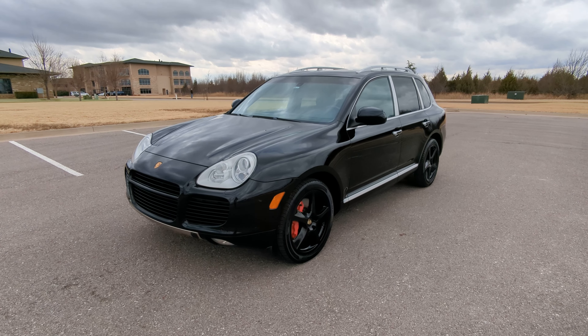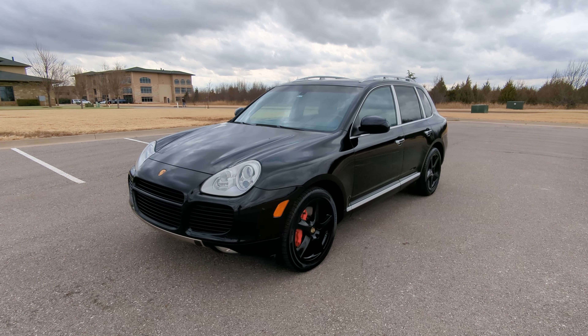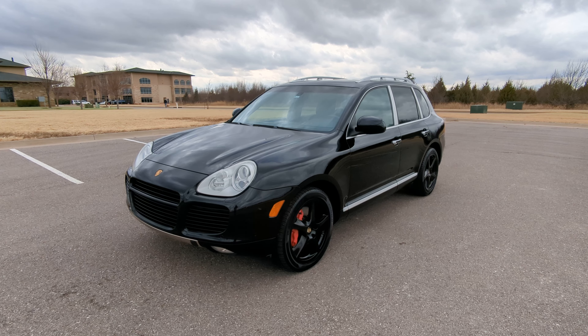So that is our 2006 Porsche Cayenne Turbo S. If you have any further questions, please feel free to check out this vehicle on our website at ExoticMotorsportsOK.com. Thank you for watching.